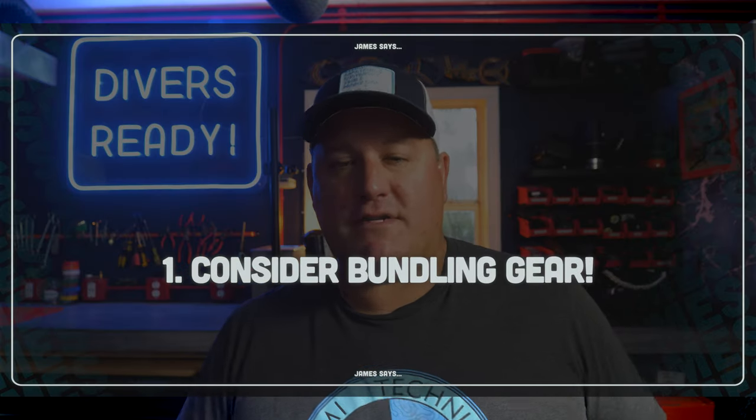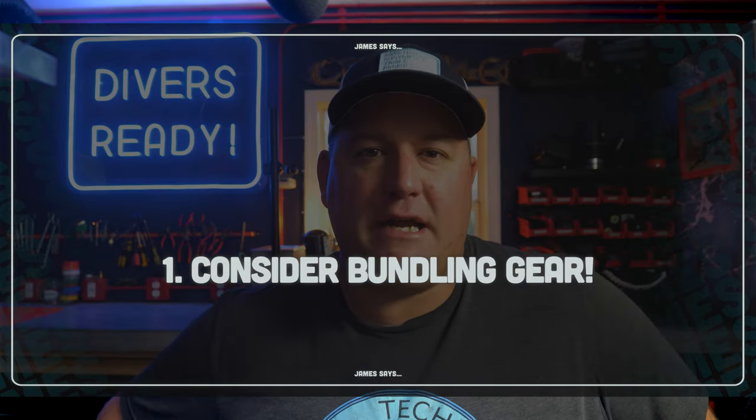I also have three points on how to sell used dive gear. My first one is: if you want to create maximum value for yourself and for the person potentially buying your gear, try to package the gear together. In the instance of trading up a GoPro, throw the dive housing in as well. Maybe you've got a spare tray lying around, maybe some lights you don't use anymore. Try to make it one item and sell it as a complete package — it's going to help you make a sale faster.